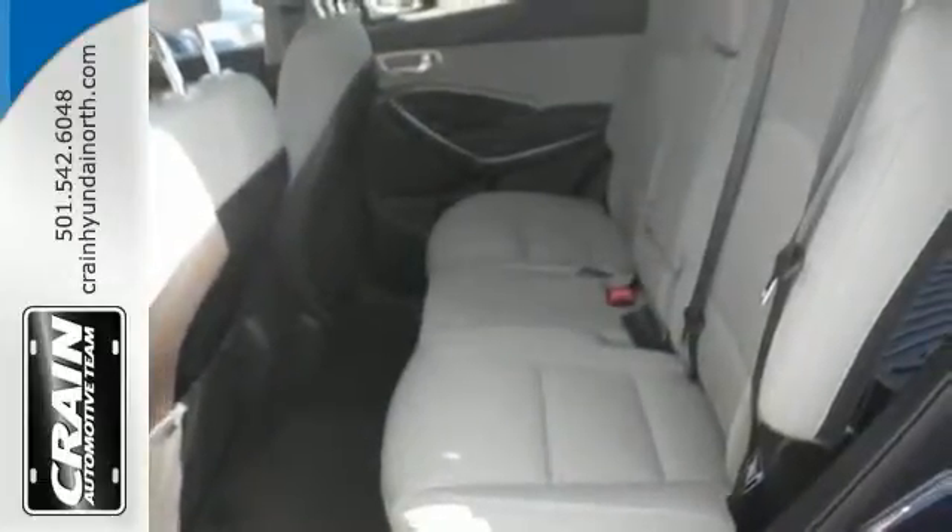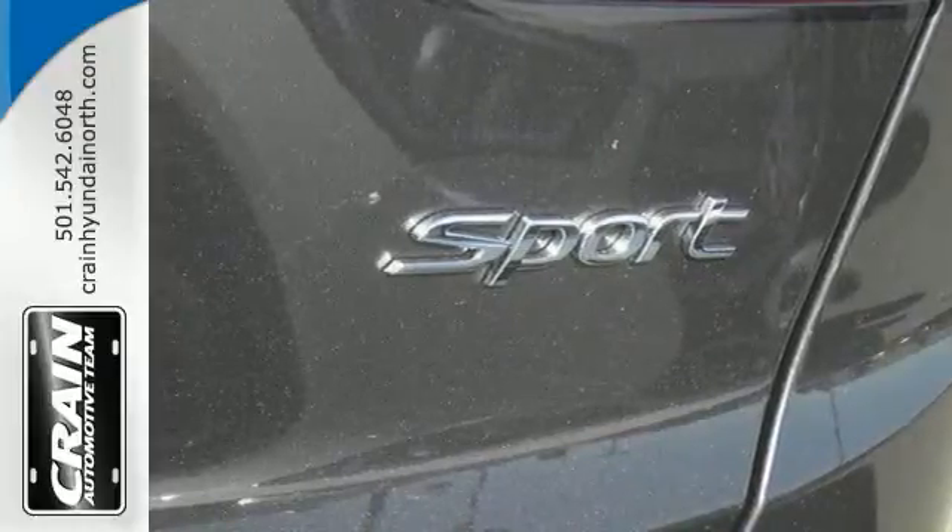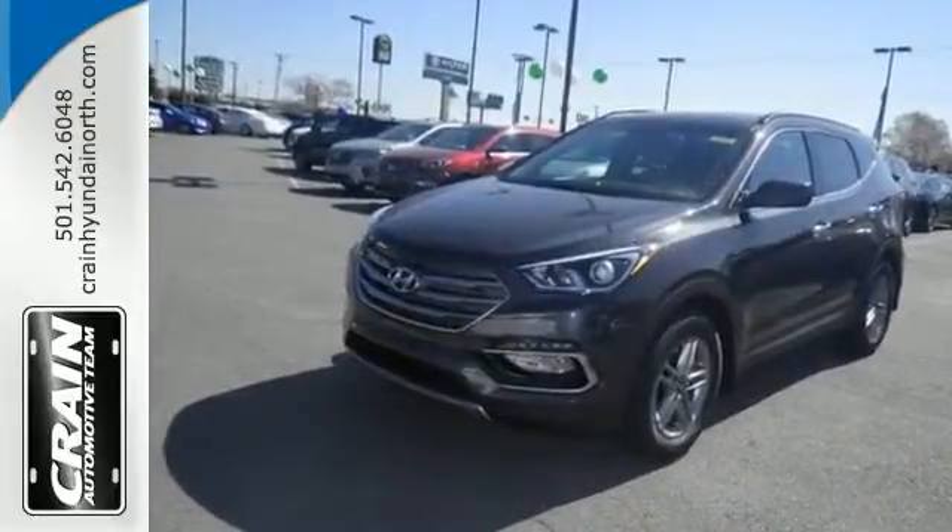It's equipped with remote keyless entry, XM satellite radio, and a backup camera, and it has the popular package. Come on out and see this Hyundai Santa Fe Sport today.